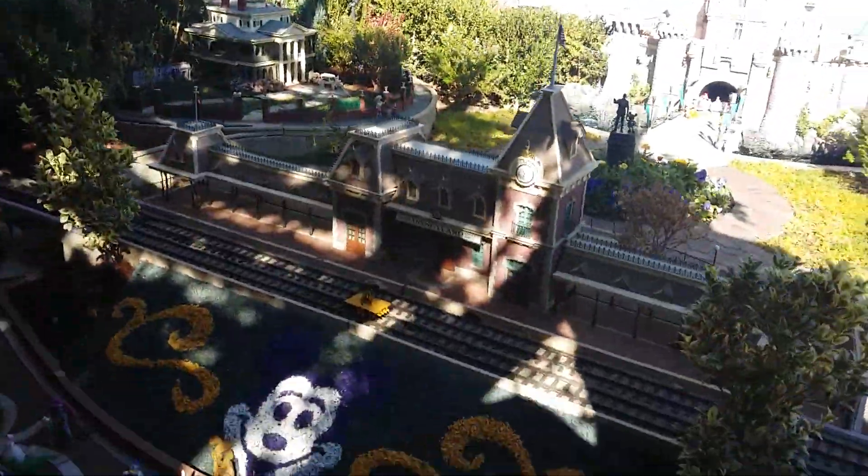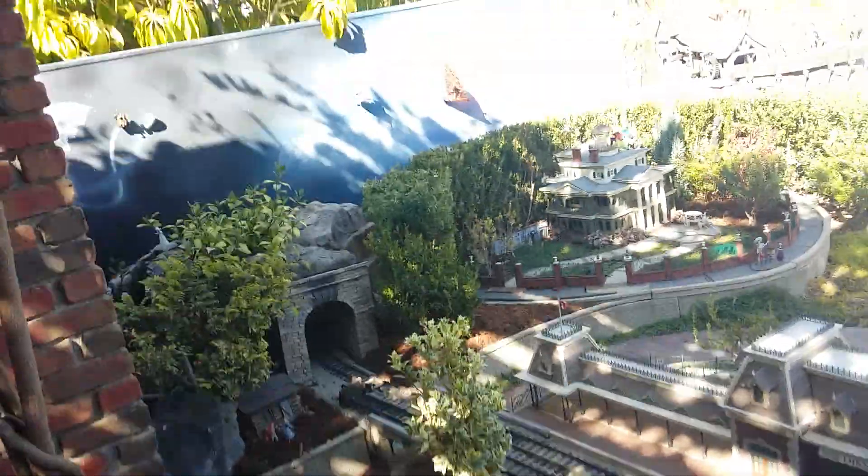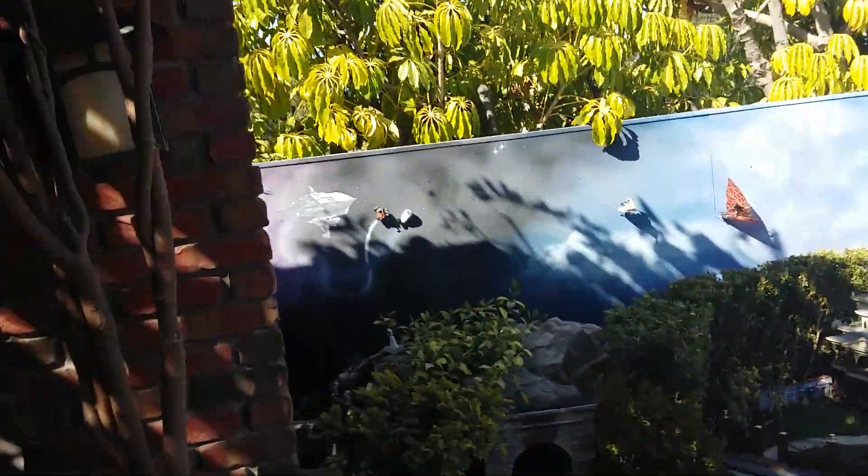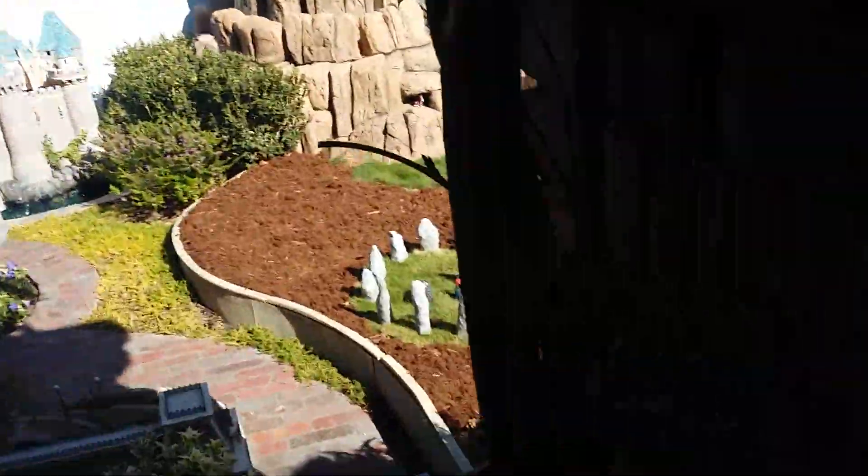Look at the mountain on here, and there are other characters over there. Pretty cool — and that is all for today.